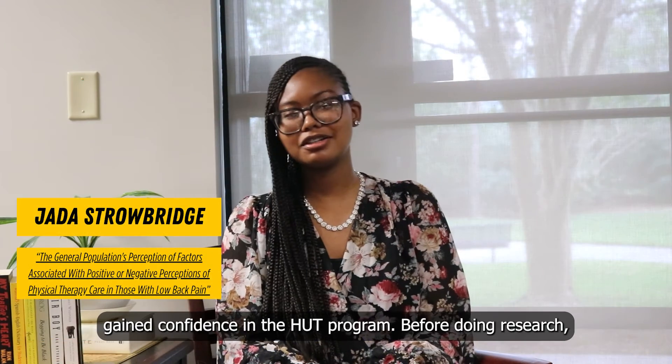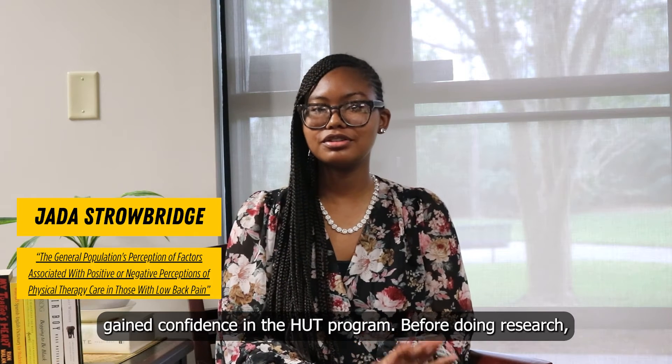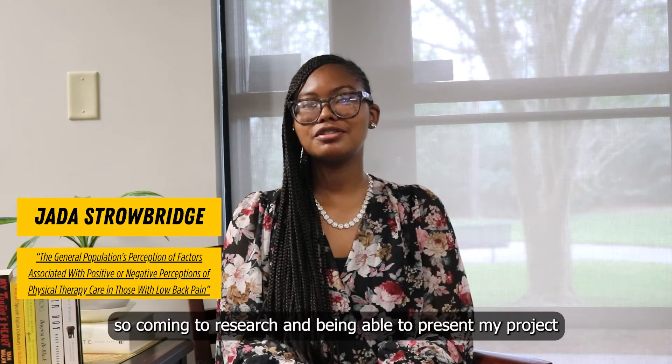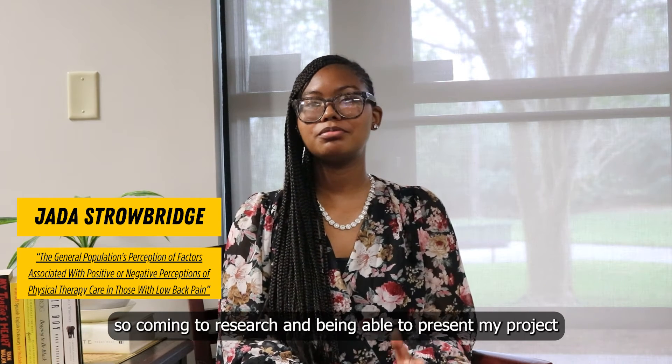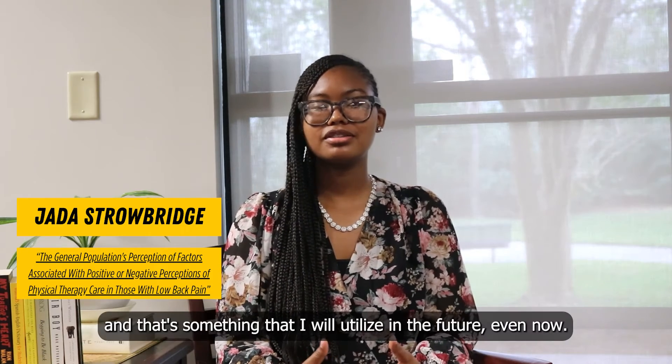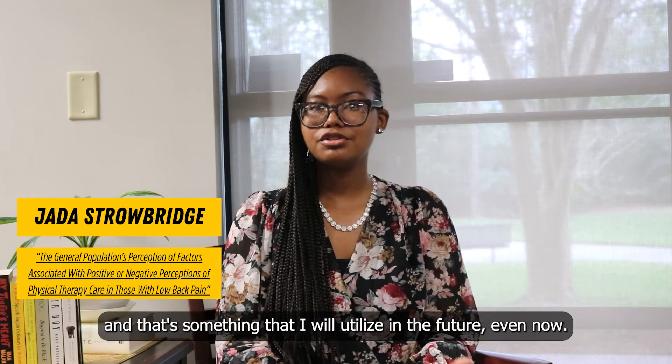I've definitely gained confidence in the HUT program. Before doing research, I didn't have any background in research whatsoever. Coming to research and being able to present my project at different presentation opportunities gave me a wonderful experience in presenting my research, and that's something that I will utilize in the future, even now.